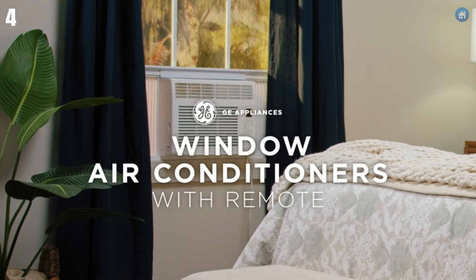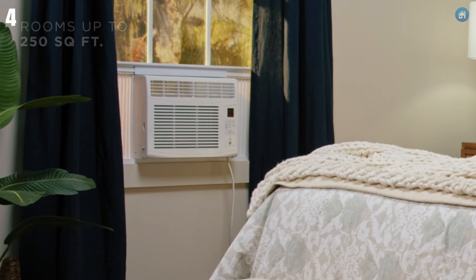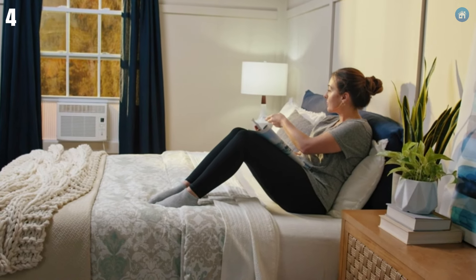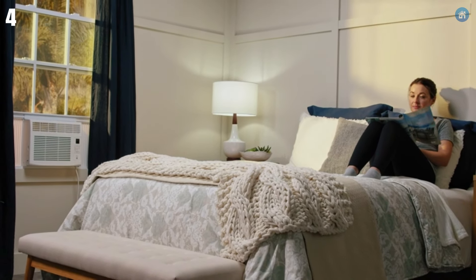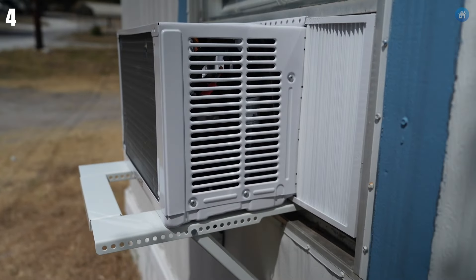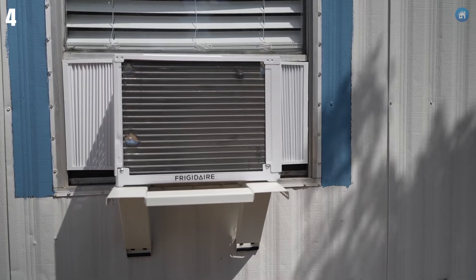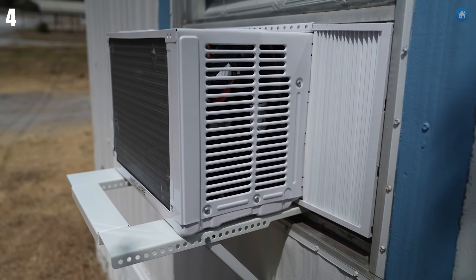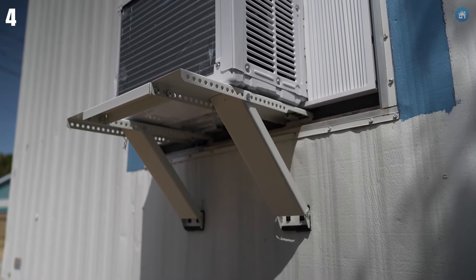Number 4, the GE 6,000 BTU Window Air Conditioner is a game-changer if you're looking to cool down a small room without turning the installation into a weekend project. It's designed for spaces like bedrooms or small offices around 250 square feet. What really stands out is how straightforward it is to set up — it comes with an install kit that's actually easy to use, fitting most standard double-hung windows 21.875 to 36 inches wide. Noise is often an issue with air conditioners, but this one keeps things quiet enough not to disrupt sleep or conversations, making it ideal for nighttime or home office use. It offers three cooling settings and fan speeds, and the slide-out filter makes cleaning simple.